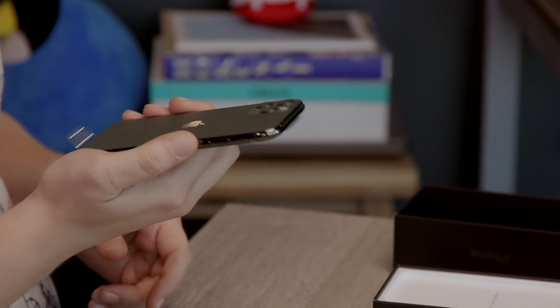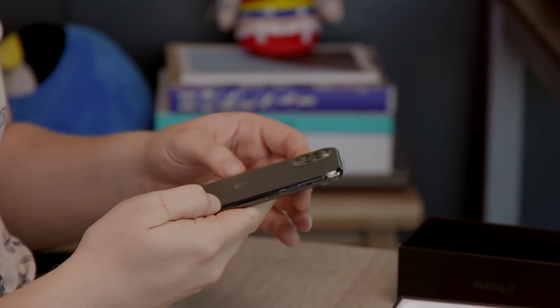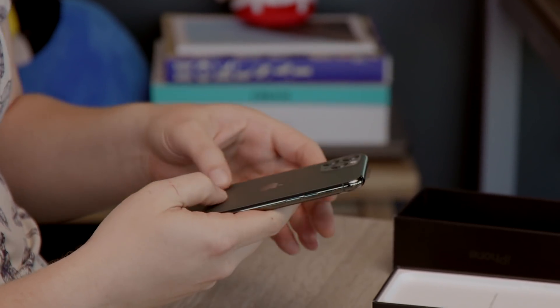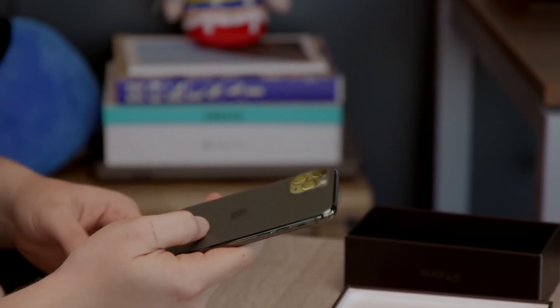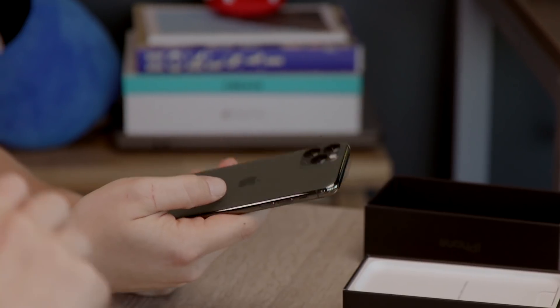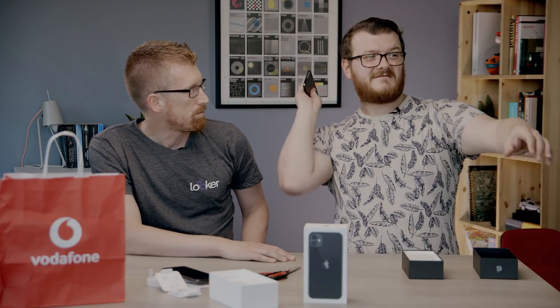I've just noticed this is a really interesting finish on the back — it's still glass, but there's a really nice matte effect with a bit of depth to it. It looks kind of like milled aluminium but it's not. Apple are really keen to tell me it's the toughest glass of any smartphone currently in use. It's a bespoke glass made by Corning, who make Gorilla Glass.